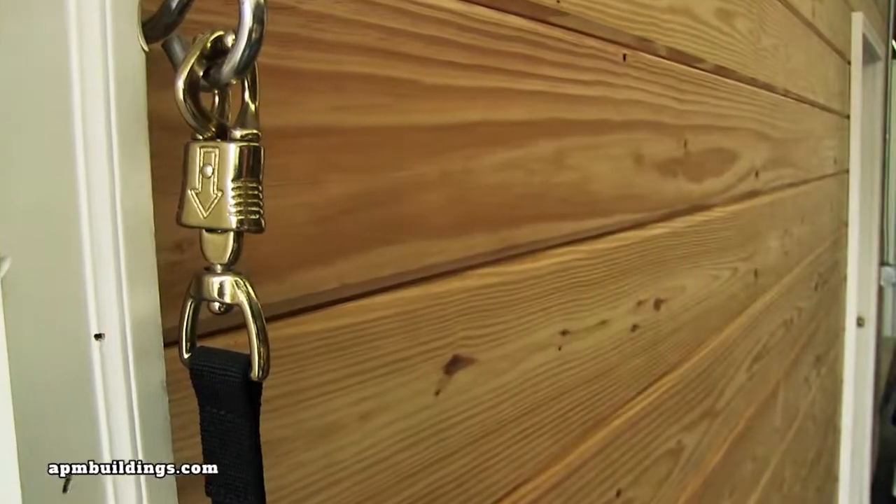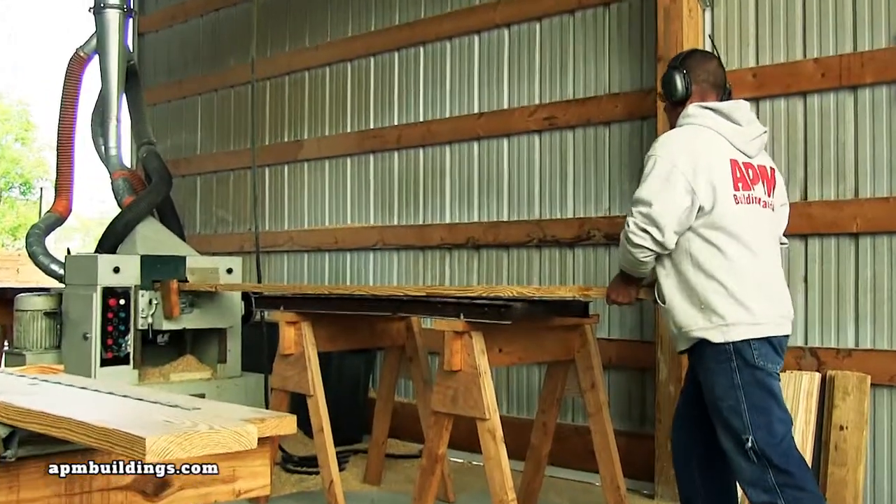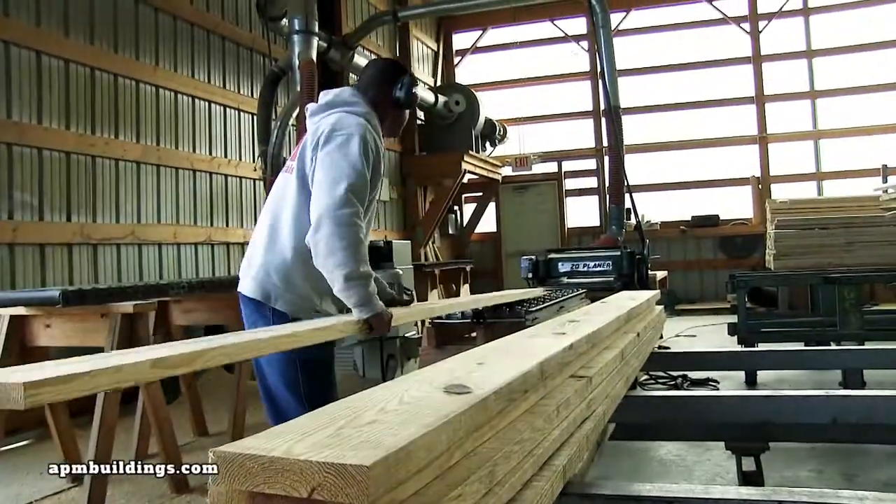We also mill our own tongue-and-groove boards in 2x6 or 2x8 in yellow pine or treated. The finished product is planed on both sides for a nice clean look.